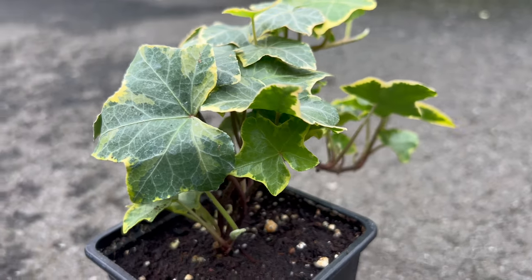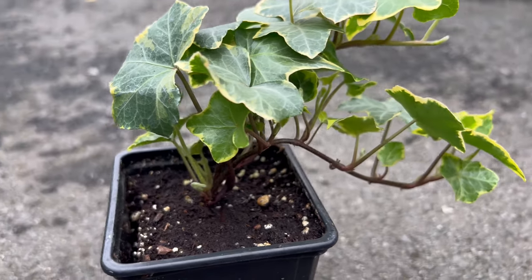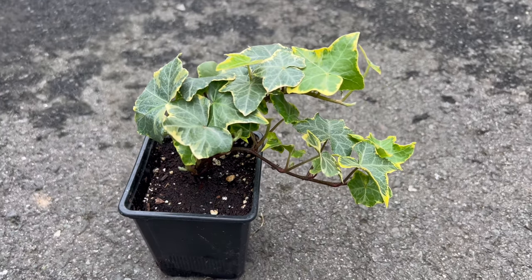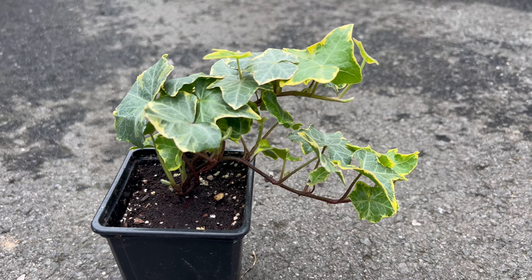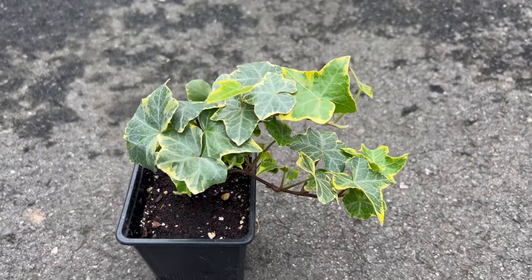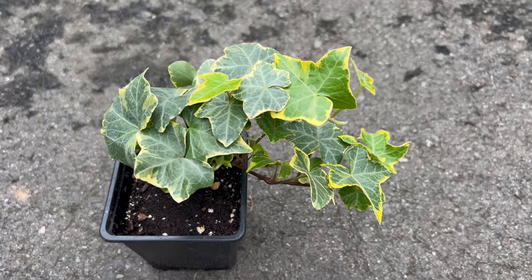Beyond its visual appeal, Ivy Goldchild is practical for erosion control on slopes and can be used to cover walls, fences, or unsightly structures. Its evergreen nature ensures year-round interest, making it a reliable choice for gardeners seeking both beauty and functionality.